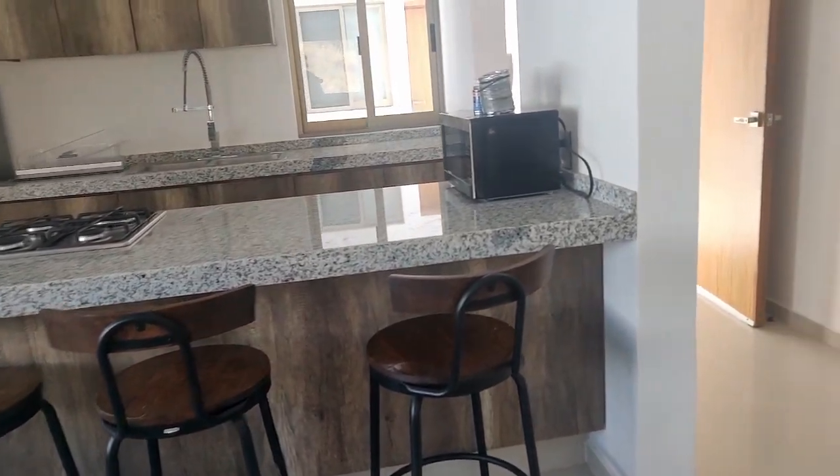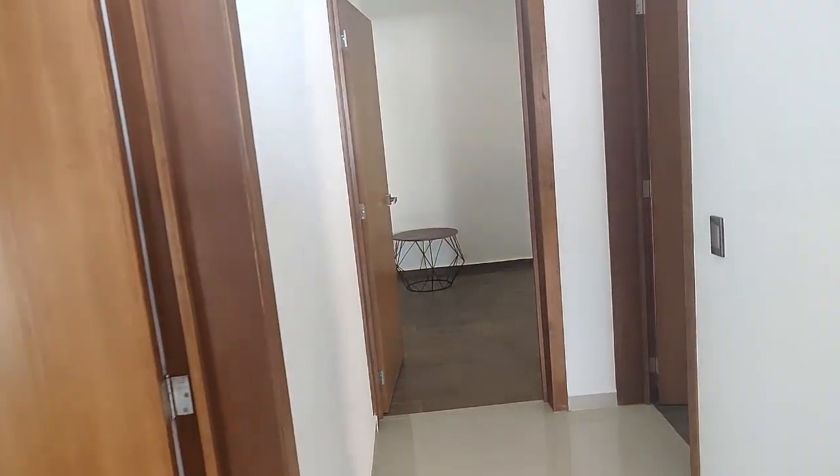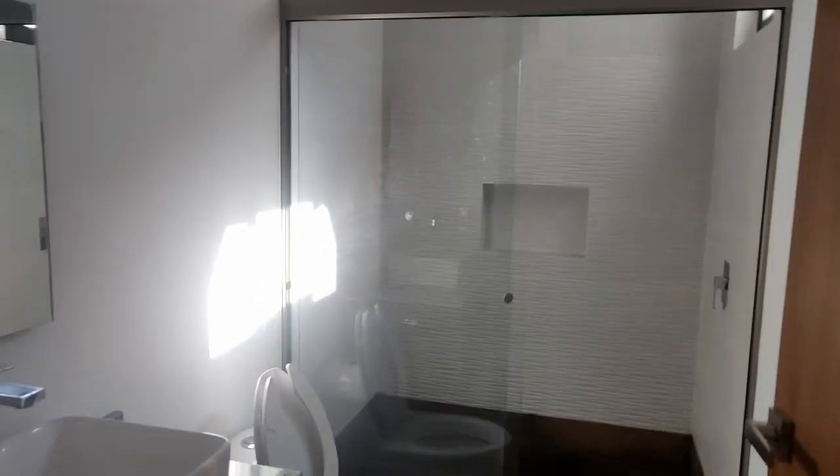What's included in the rent? The rent only includes the furniture and the water. Okay, then you pay electricity, gas, and the toilet.